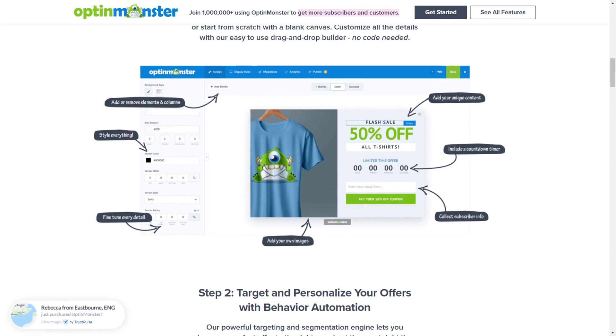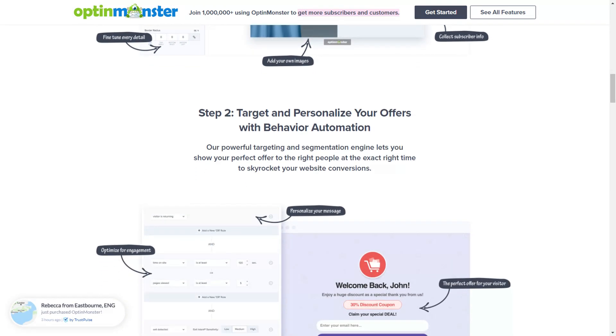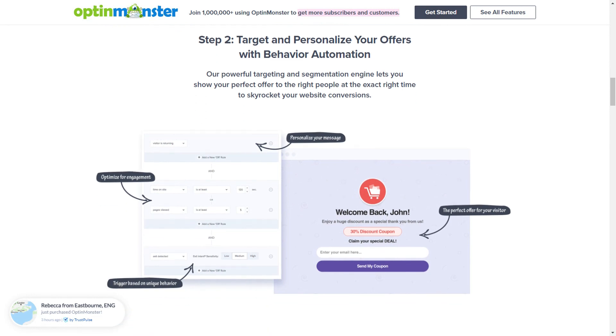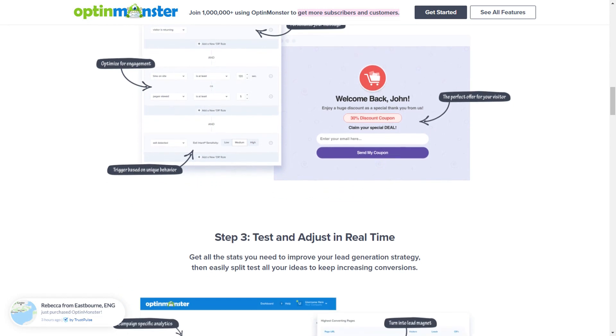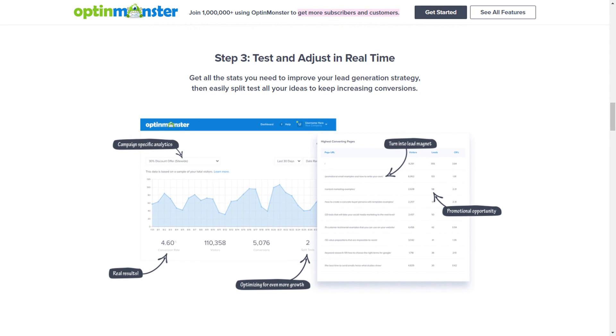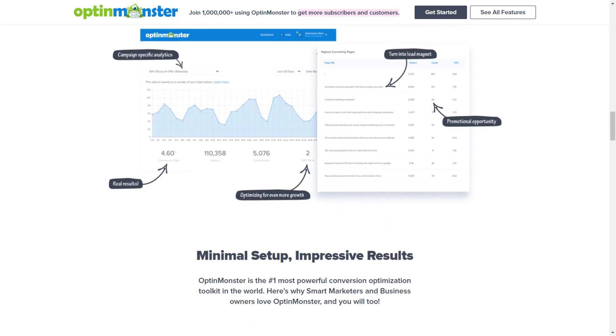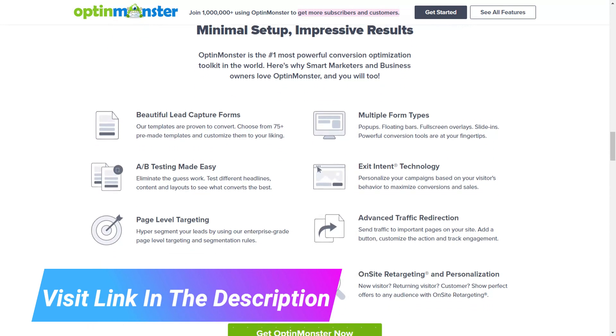Its behavior automation feature allows you to show personalized messages based on your user's behavior and maximize engagement, conversion, and sales. And OptinMonster allows you to easily set up A-B testing so you can try different headlines, content, and layouts to see what converts the best. But that's just the beginning of OptinMonster's benefits, so be sure to hit the link in the description to see all of its powerful features.